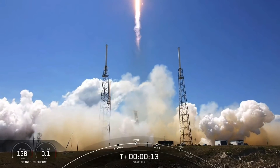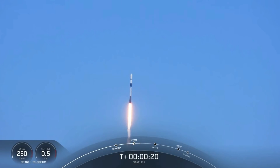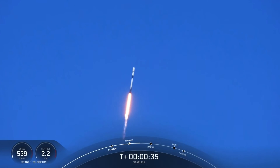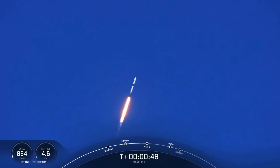Welcome to the pitching downrange. Falcon 9 has successfully lifted off from Cape Canaveral Space Force Station, carrying our stack of Starlink satellites to orbit. Nominal power and telemetry.